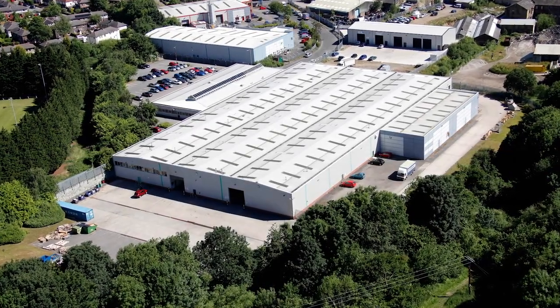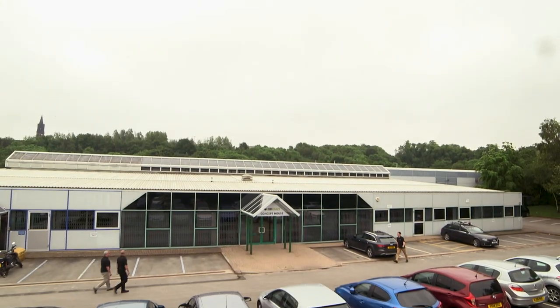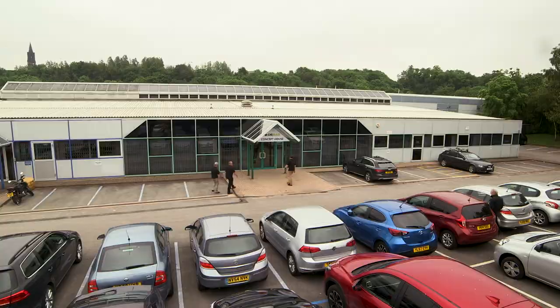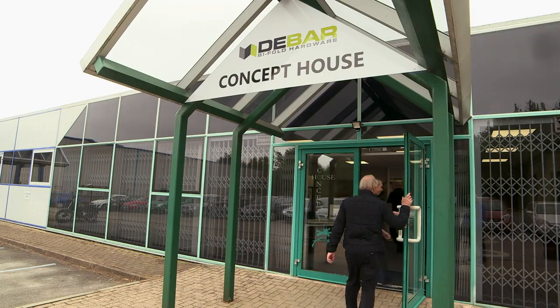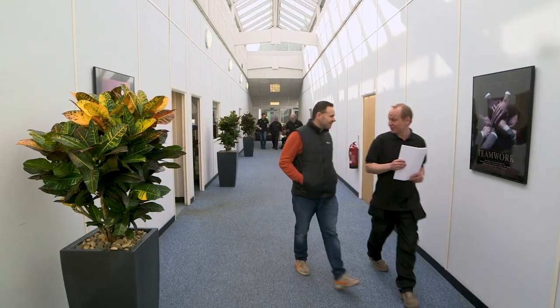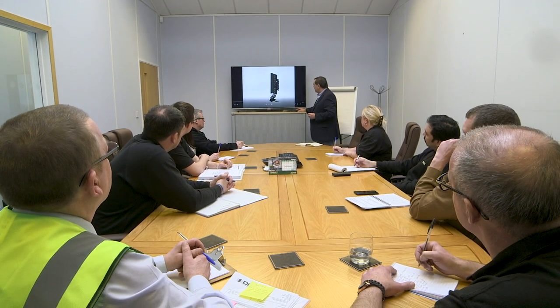British company D-Bar designs and manufactures state-of-the-art hardware for bifold door systems. Through continuous research and development, D-Bar have become industry leaders, creating specialist, high-quality components from their new 42,000-square-foot design and manufacturing headquarters in Bradford,